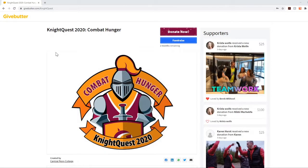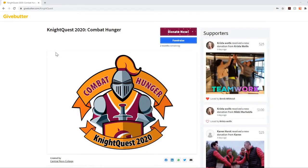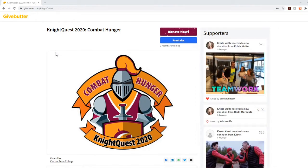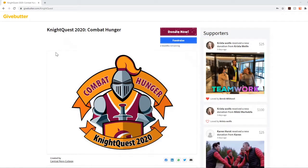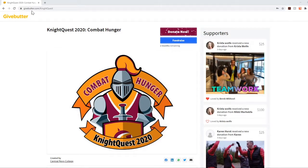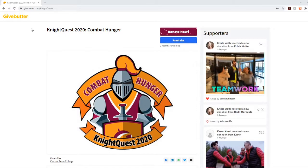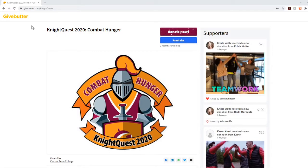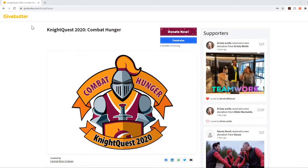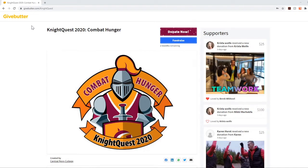To fundraise for Night Quest 2020, what you'll need to do is go to our GiveButter campaign page. You can either find this by going from our centralpenn.edu website and linking through to it through the advancement page, or you can go straight to the link which is givebutter.com/nightquest. This campaign program and webpage — GiveButter — it's a pretty fun and exciting platform and it makes fundraising really simple, so go ahead and head over to givebutter.com/nightquest.